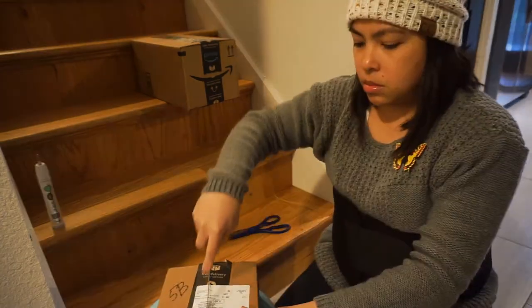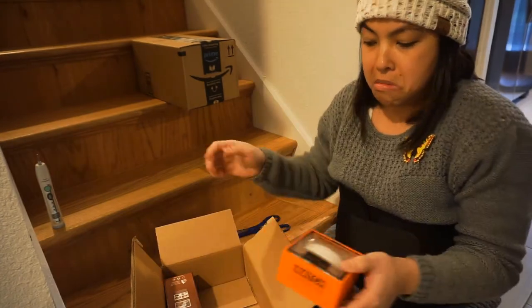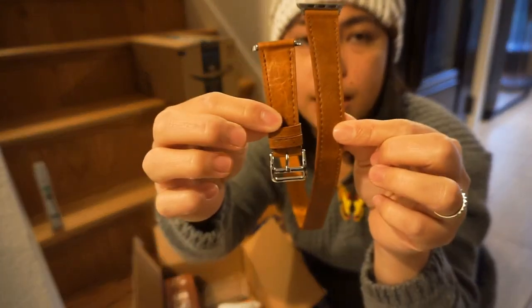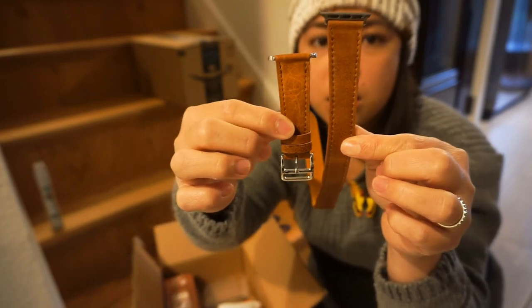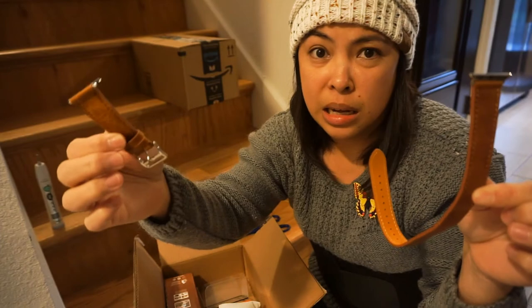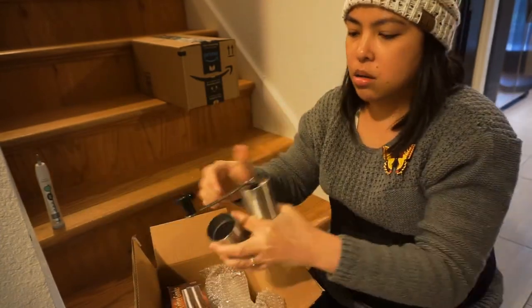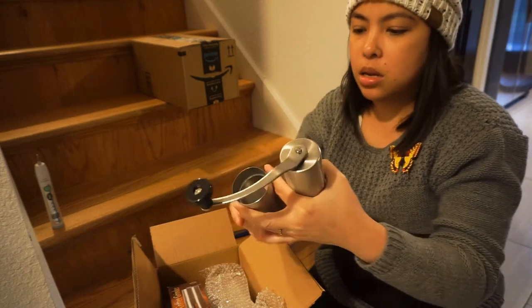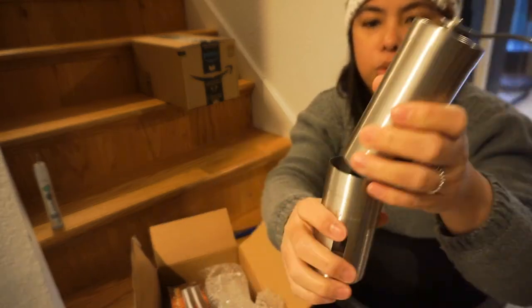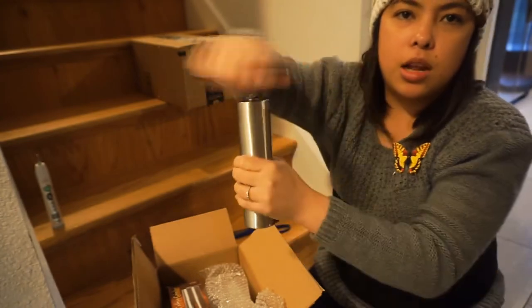What is this? These are Apple Watch bands that they sent. But I don't even have an Apple Watch. Coffee grinder — you put the coffee beans inside, put this thing at the bottom, and then it starts grinding them.